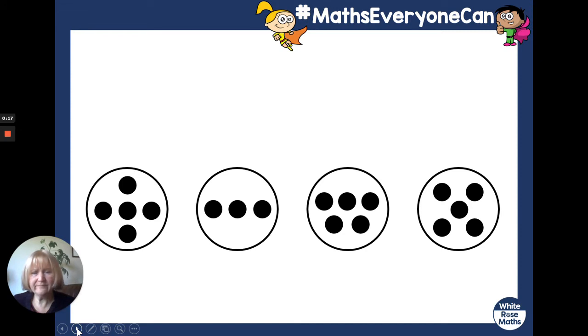There they are. How many spots are on each plate and which is the odd one out? I can see a plate that's got fewer spots. Can you see? I can see this plate has got three spots — one, two, three — but the others have got more. How many have the other plates got on each of them? If you're not sure, pause the video now and count the spots.